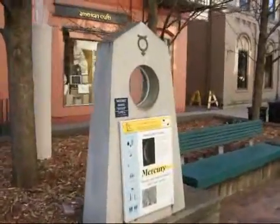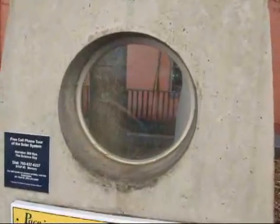The glass space in the middle is the same size as the sun. This is Mercury — Mercury itself is absolutely so tiny compared to the sun, you really can't see it.